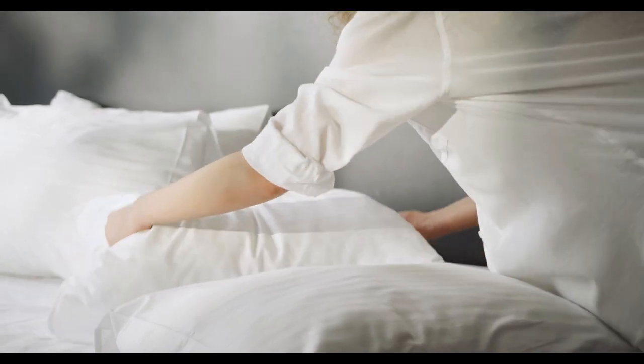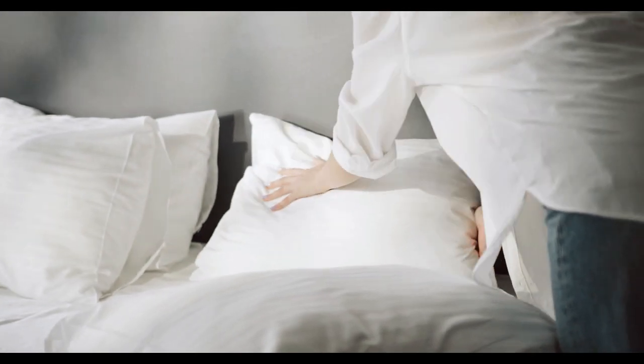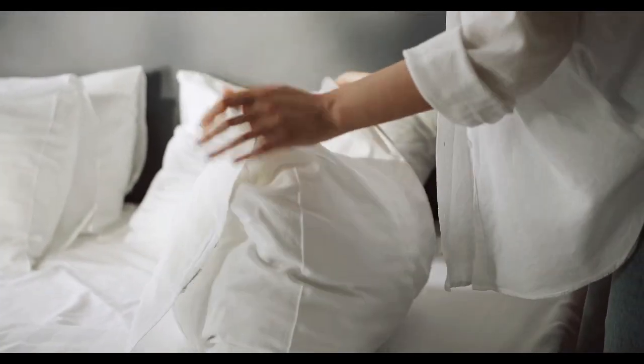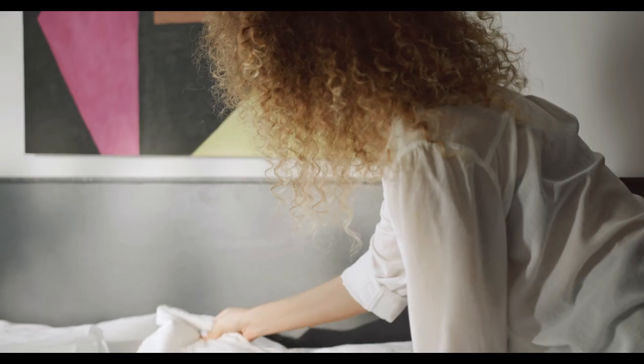If you struggle with putting a fitted sheet over your mattress, or you wake up after tossing and turning to find its corners have popped off your bed, a deep pocket sheet might help you solve your sleeping woes. Let's start in this video with the top 5 best deep pocket sheets on Amazon.